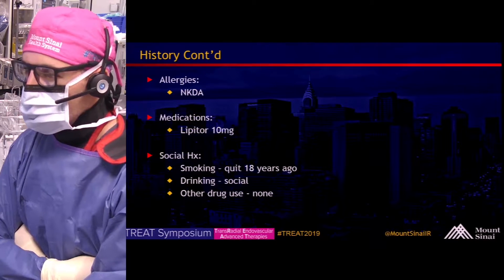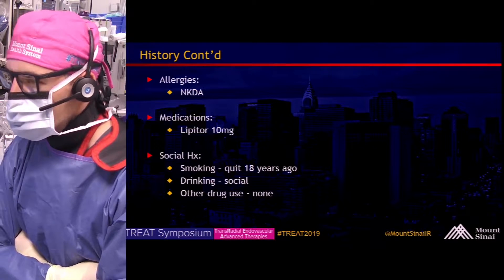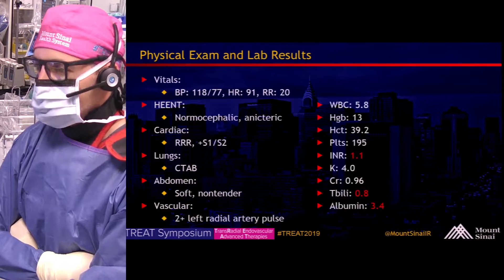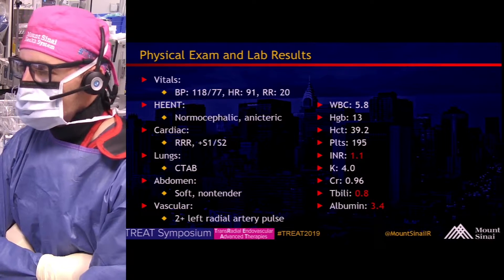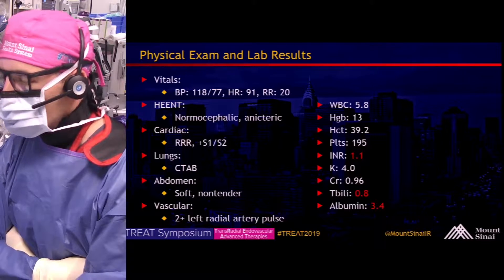He has no allergies and takes Lipitor. His social history is relatively non-contributory. Physical exam findings and labs are notable for an INR of 1.1, T-bili of 0.8, and albumin of 3.4.